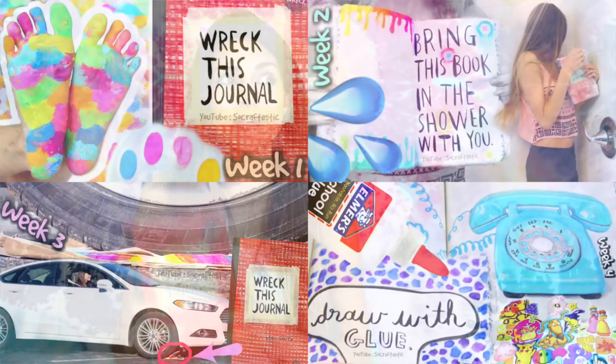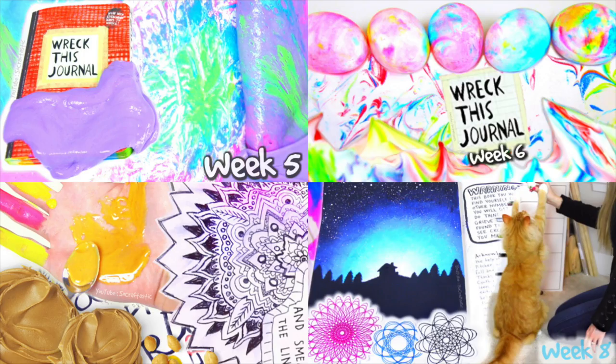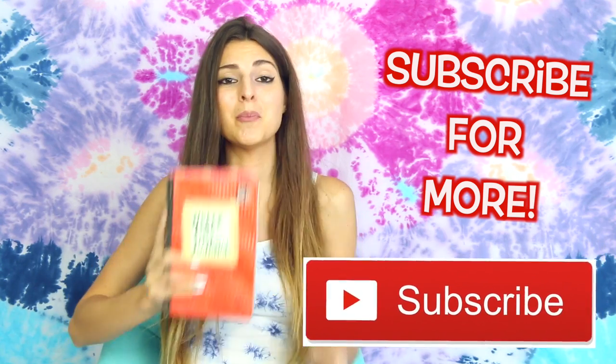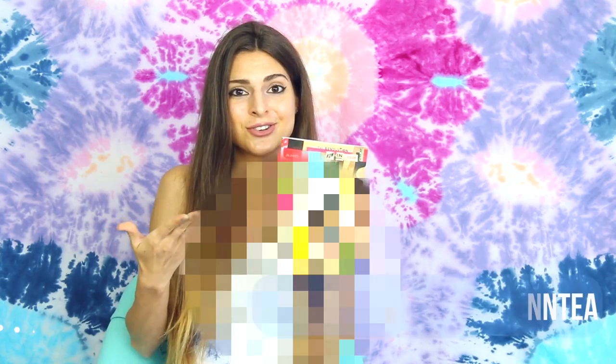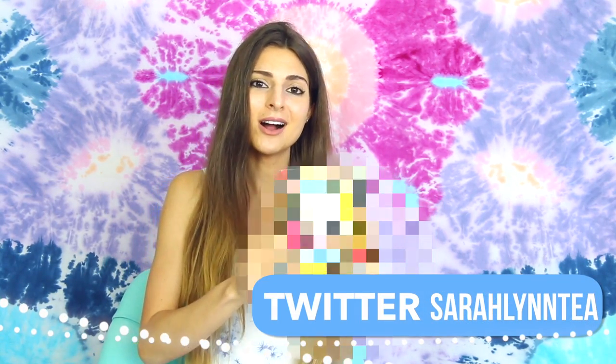If you're new to my channel and you have not yet seen my Wreck This Journal series, I will link that playlist below so you can click it and go get caught up. So in this video I'm of course going to be decorating a few more pages in my journal, but I'm also going to be showing you a little sneak peek of the new Wreck This Journal in color. Stay tuned for about the middle of the video. Now without further ado, let's wrap!